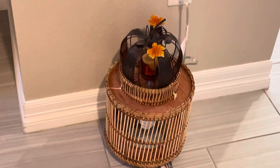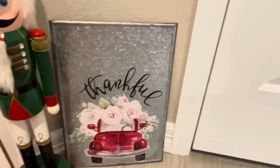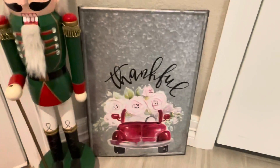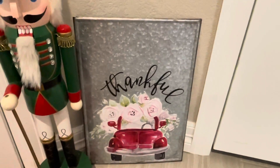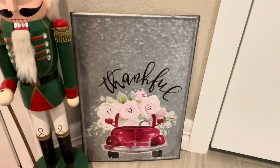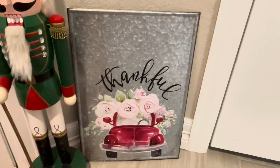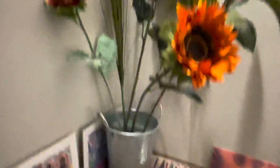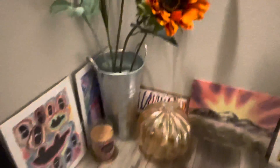In our entryway I added a little pumpkin candle holder from Hobby Lobby — I think it's so cute. Right next to our front door we have a gorgeous little plaque that says 'Thankful' with a fall-inspired farmer truck with some flowers in it, also from Hobby Lobby.